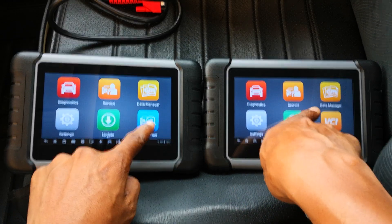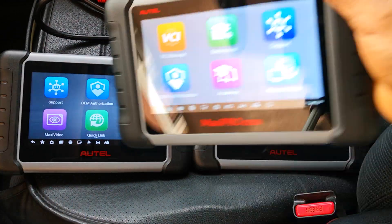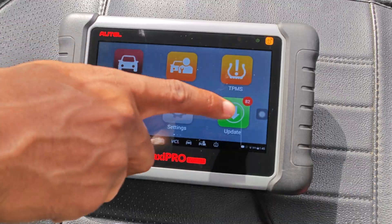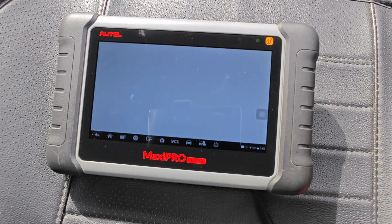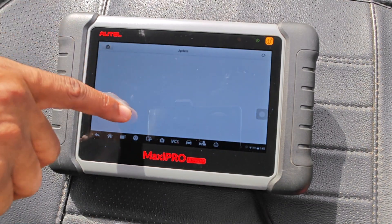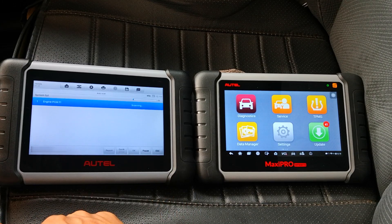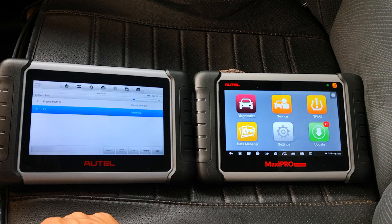We move over to the bad. These are not necessarily deal breakers per se, but they may actually be for you if you have priority on any of these. My first is that pound for pound, Autel scan tools tend to run slower than some other manufacturers. If you're coming from using Xtool scanners, this is something you'll definitely notice right away.